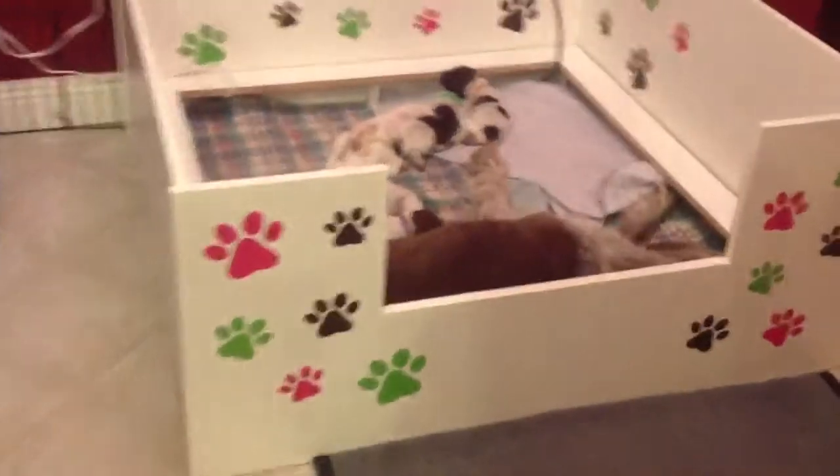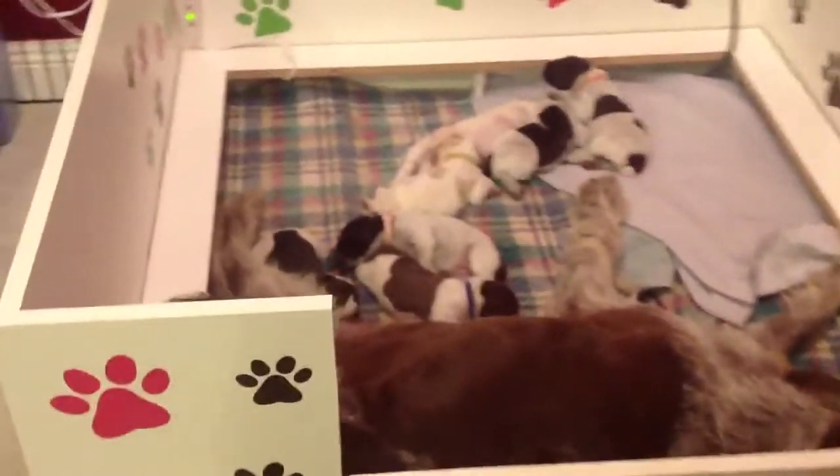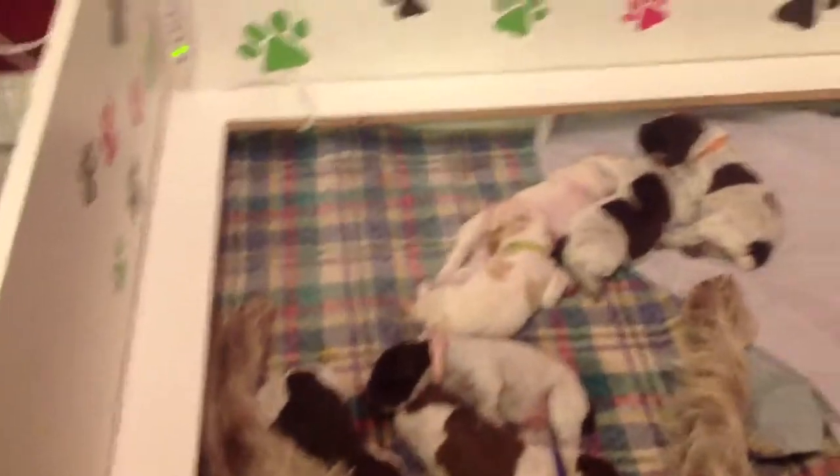Here's a little video of Ivy's puppies. They're very noisy — a noisy group.